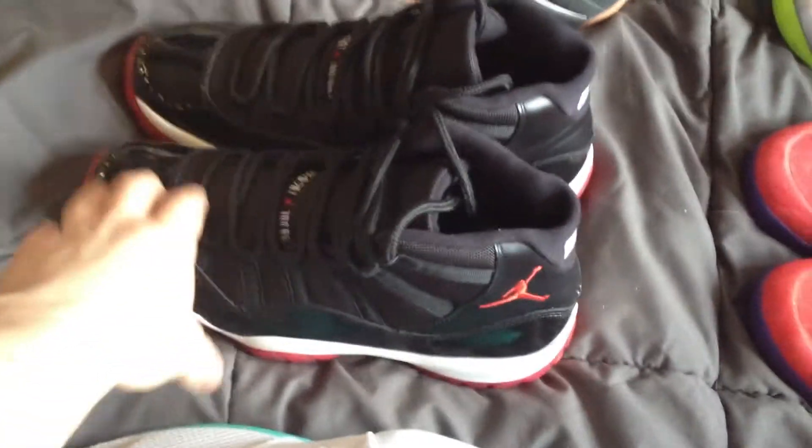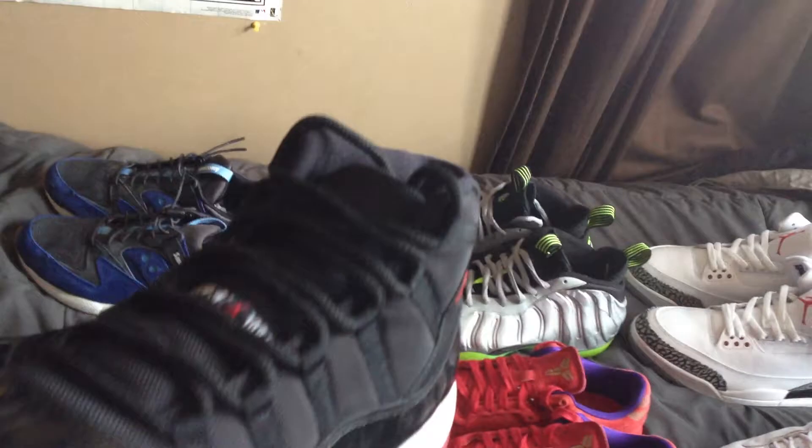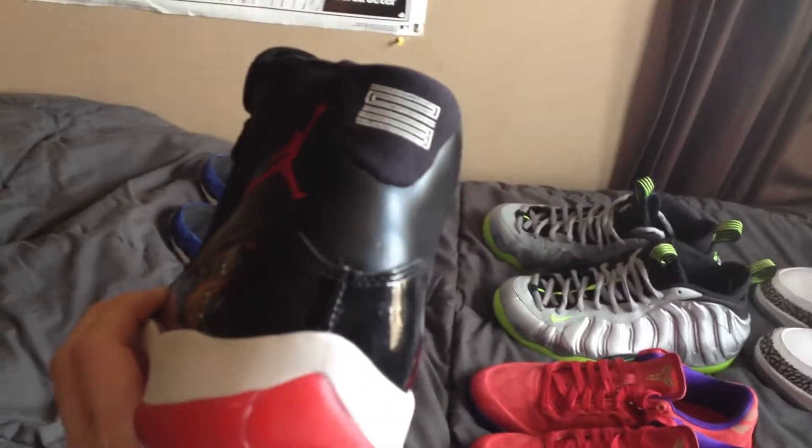The Bred 11 — Unauthorized Authentics. Why pay reseller when you can pay retail for a shoe that's exactly the same? Because resell for these is ridiculous, and it's a general release too.